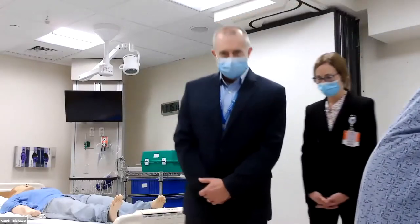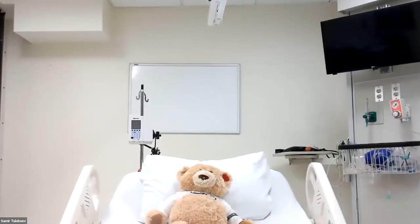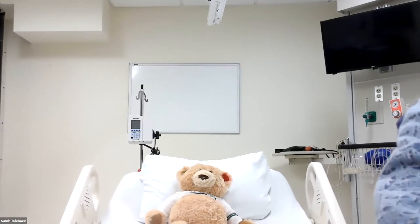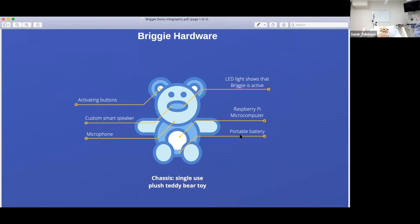Let me set the Brigham right here. Let me share my screen. So this is Brigham. Brigham is what we call an embodied conversational user interface. So unlike Alexa or Siri or Cortana, it has a body, which is very important for patients to feel comfortable.